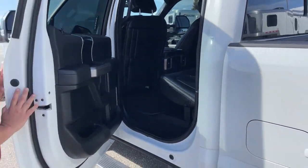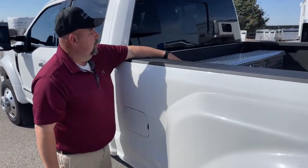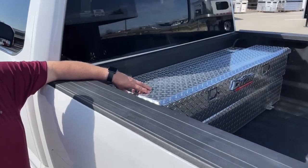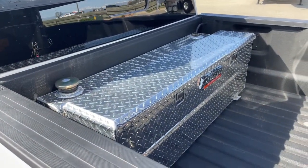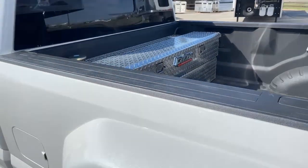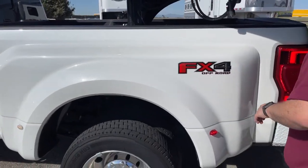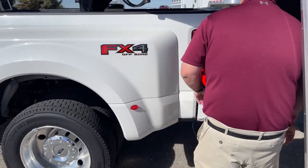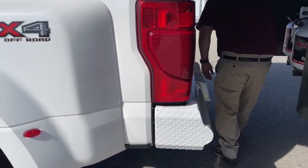A couple of other additions that were put on: it comes with a toolbox in the back and an additional fuel tank right there. As we walk on through, you'll notice the bumper does match the front for protection, plus you can see the lights for the bumper pull as well.